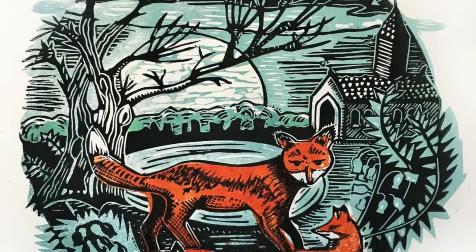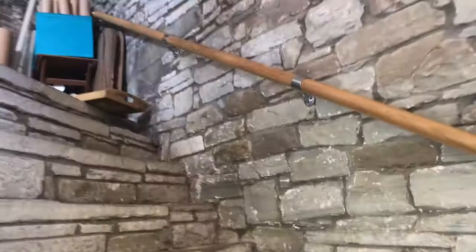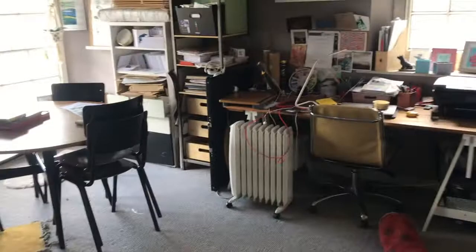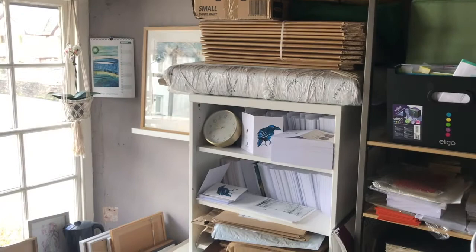I'll take you up to the Nerve Centre, which is more of an office and design area. This space, when we bought the house four years ago, was effectively three tiny rooms. We've opened it up and had it re-plastered. I've got a bit of a display area here which is now filling up with paintings as well as prints. And over here I've organised all my card stock, a lot of which I sell on Etsy.